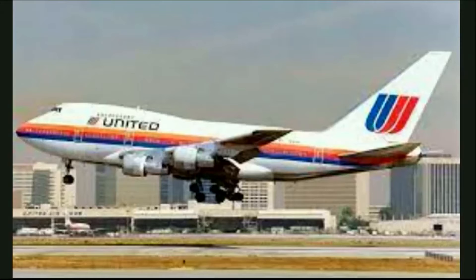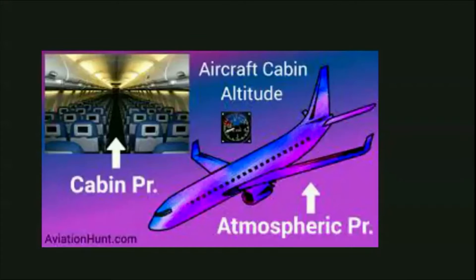It was a full flight that evening and the plane was packed with people and lots of cargo. Modern-day airliners have special equipment to keep the cabin pressure normal for the passengers, which puts thousands of pounds of force on the doors of the plane.